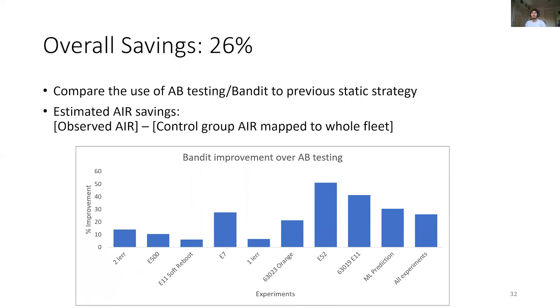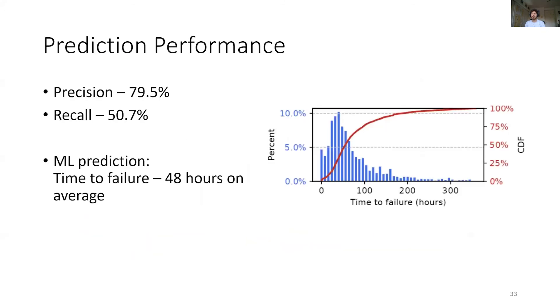To evaluate our system overall, we first estimate the savings compared to the previous static mitigation by comparing the observed error to the error of the control group mapped to the whole fleet. With such estimation, we estimate a 26% saving using NARIA compared to the previous static solution. We then evaluate our prediction performance: overall, the precision of our system is around 80% and the recall around 50%. Our machine learning model provides an average 48-hour lead time, which significantly improves our mitigation success.